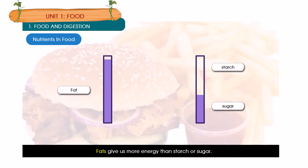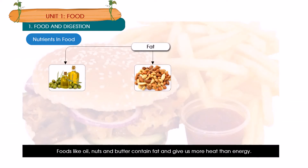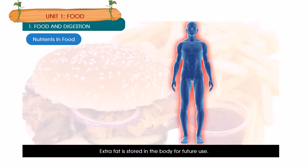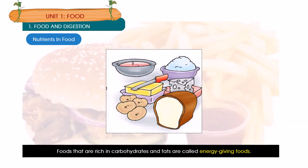Fats give us more energy than starch or sugar. Foods like oil, nuts and butter contain fat and give us more heat than energy. Fats help to keep our body warm. Our body needs very little fat; extra fat is stored in the body for future use. Foods that are rich in carbohydrates and fats are called energy giving foods.